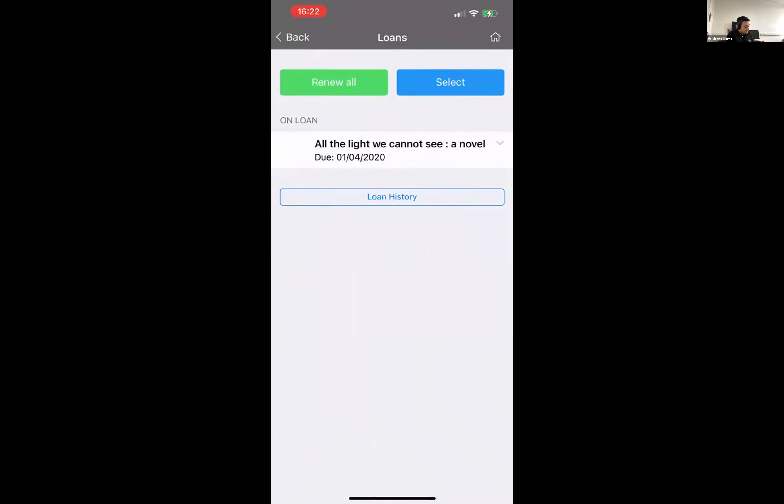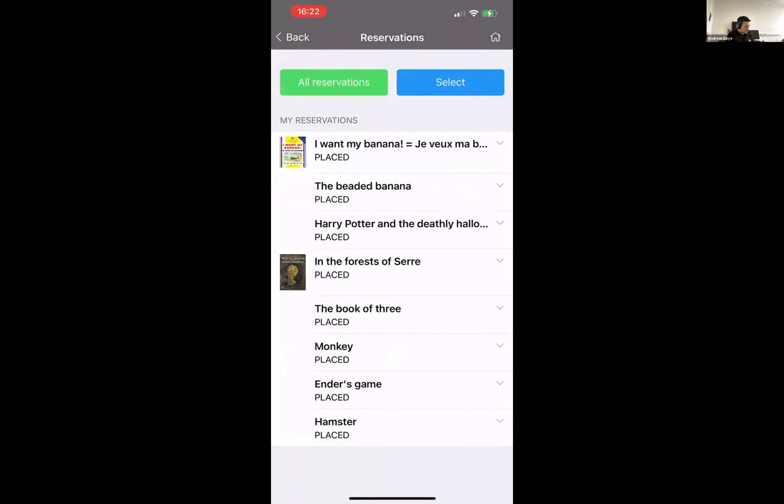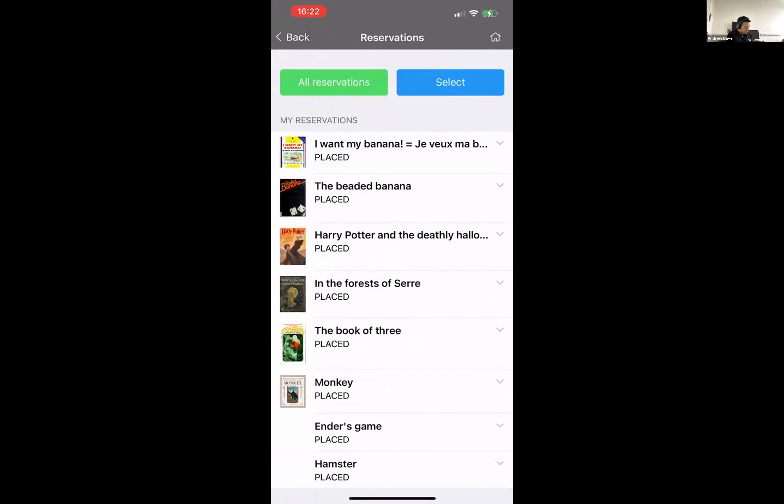I can see my checkouts and the options I have. For a physical title, the only option is to renew that title or go to view that item in the library catalog. I can also see my checkout history and take actions across all my checkouts. If I go into my holds, I can see items I have placed on hold — these are all currently at 'placed' status, and that terminology will change depending on the ILS in use.